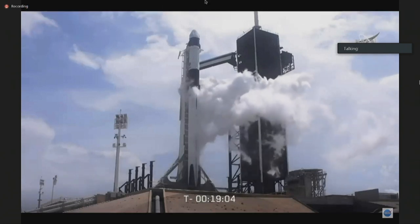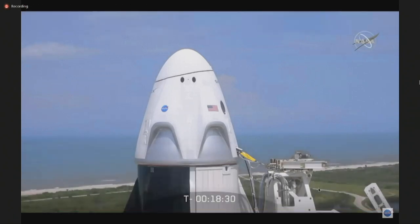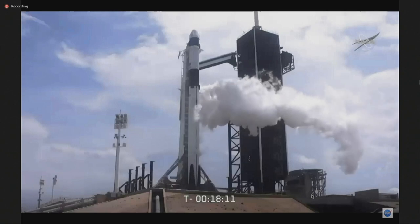On the Dragon side, the Dragon mission director and team are reporting no issues. They've done their communications checkouts. The crew access arm, as you can see, is retracted away from the spacecraft. The crew is strapped in and they are ready to go. Final instructions will be going to the crew at T-minus 10 minutes. The crew displays will be configured for launch and will give astronauts Bob Behnken and Doug Hurley insight into how the launch is proceeding and provide constant updates on vehicle health. Everything continues to be go for an on-time launch.